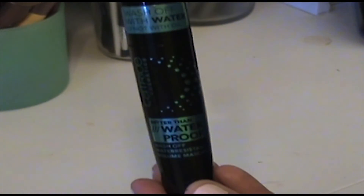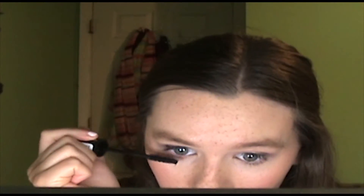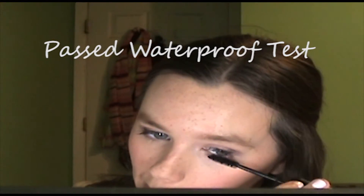The mascara I actually did like. It has a nice brush — a decent brush for some volume — and it didn't clump on my lashes; it went on very nicely. We'll see how waterproof it actually is; I'll take it in the pool. And then we'll see how all of this comes off too, because they claim it's all supposed to be waterproof but come off very easily.